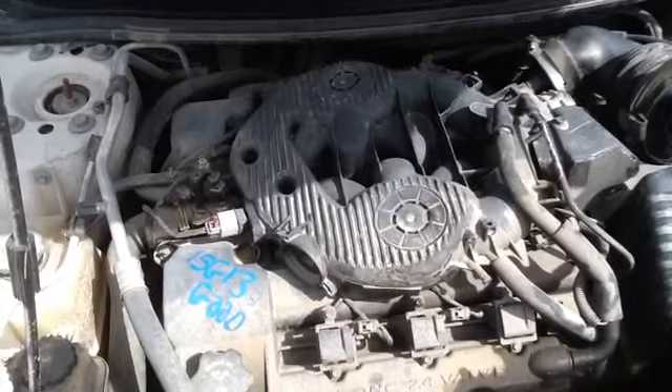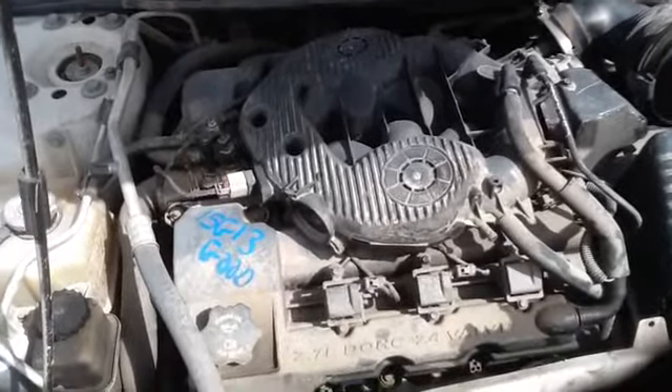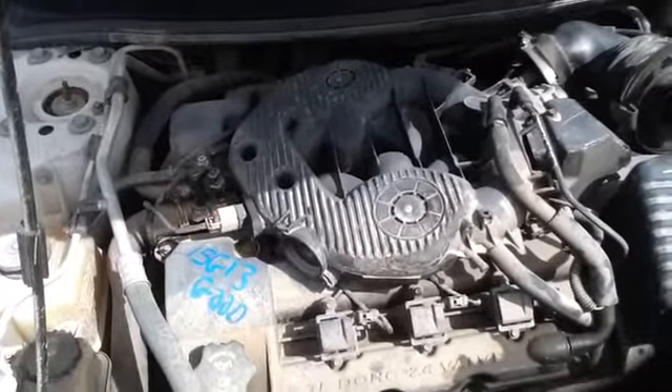Once again, this is a 2004 Dodge Stratus, stock number 15G13, with a 2.7.